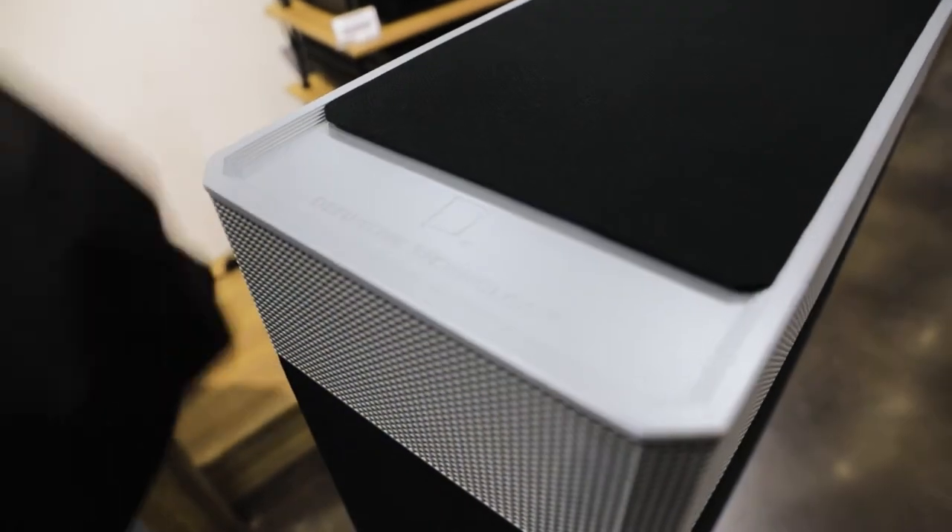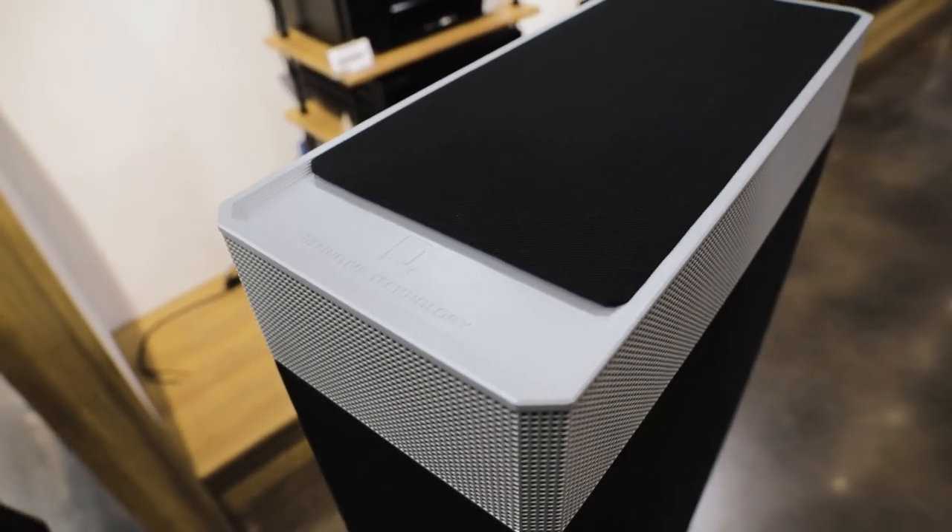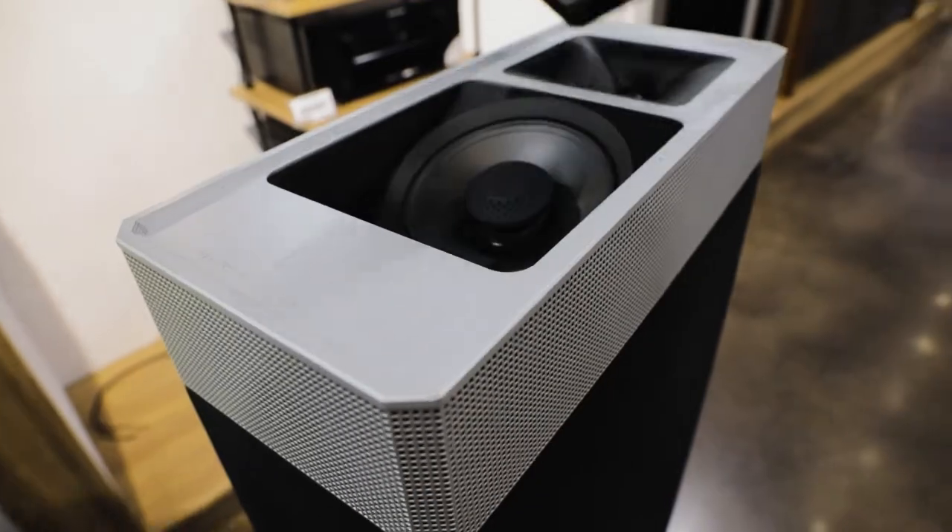The BP9080X includes a powerful 12-inch subwoofer, which results in more consistent bass throughout your room while eliminating the need to invest in a standalone subwoofer — although it is recommended and it does add to the listening experience. Coupled with the BP9080X's dual passive bass radiators, which dramatically increase the speaker's bass-producing surface area, you'll feel the deep low end all the way down to 18Hz.